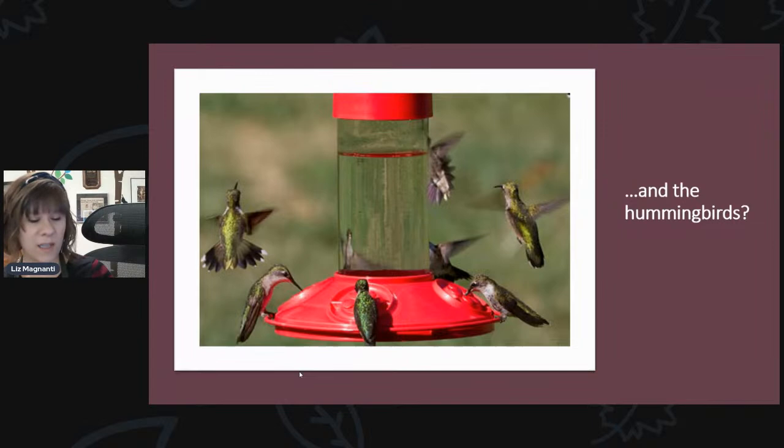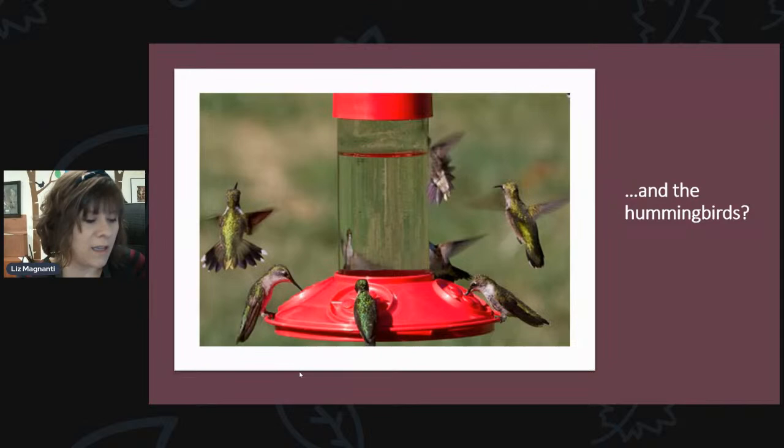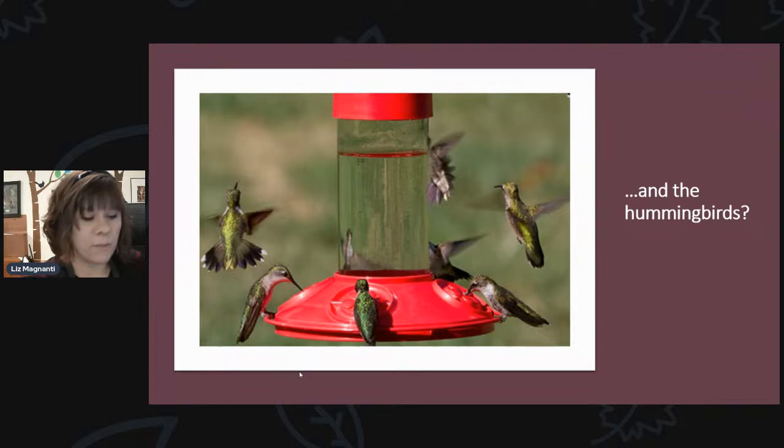You can make your own nectar or we have pre-made nectar. I use this from Sweet Seed — it's ready to use, super easy, you just pour it in your feeder. If you don't want to change your nectar every few days, we have a product called Nectar Defender. Instead of changing it every few days, you only have to change it every week or 10 days. It's made specifically for hummingbird feeders and uses natural micronutrients to keep nectar fresh longer.